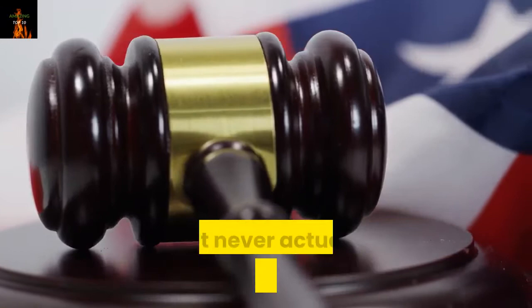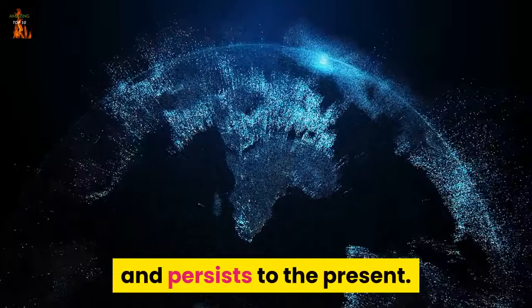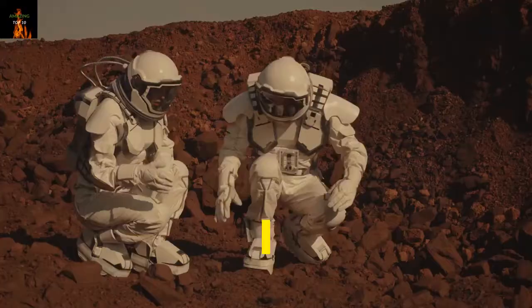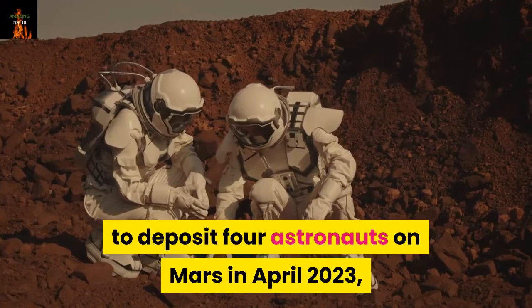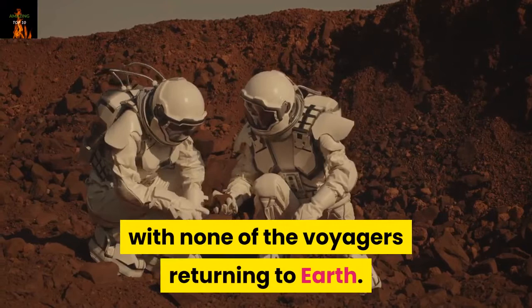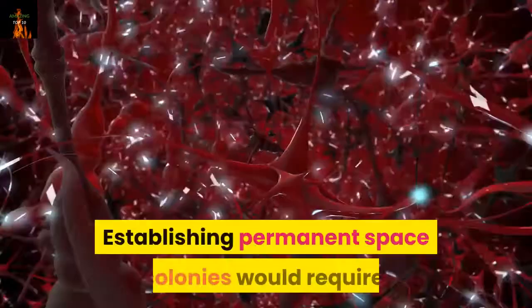1. Permanent Space Colonies. The yearning to venture beyond Earth has existed for centuries and persists to the present. In 2006, American space agency NASA launched plans to establish permanent laboratories on the Moon beginning in 2024. In 2012, a Dutch company began planning a venture to deposit four astronauts on Mars in April 2023, shipping new colonists to the Red Planet every two years, with none of the voyagers returning to Earth. Nonetheless, large-scale permanent space colonies remain beyond the capabilities of technology, not least because of the logistical challenges involved. Establishing permanent space colonies would require, at minimum, self-sustaining oxygen, food, water and medical resources, not to mention well-trained, hardy pioneers.